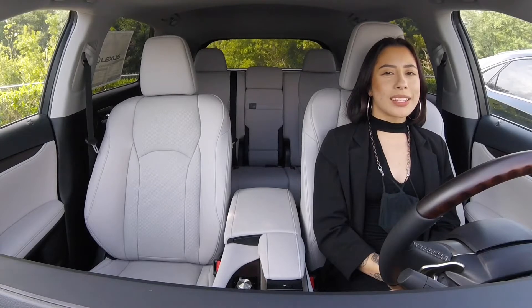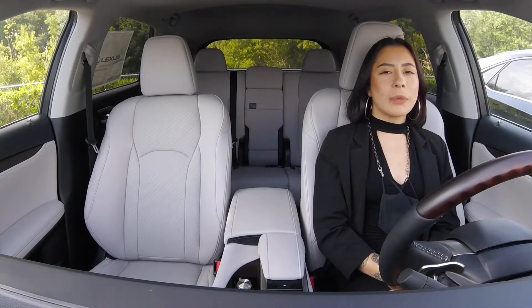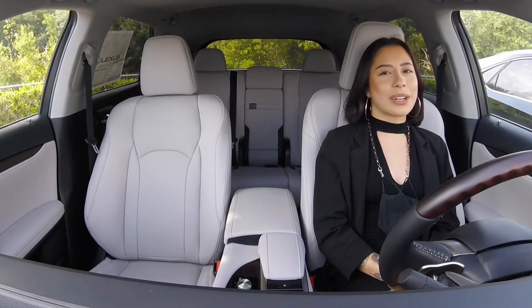Hey everybody, this is Ana James here from Lexus & Jackson with the Technology Department. Today I'm here to show you how to sign up for Lexus Informed Services. With that being said, let's get right into the video.